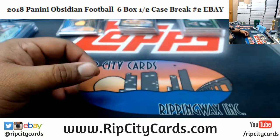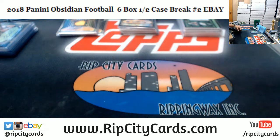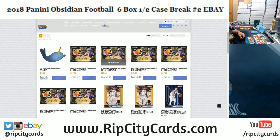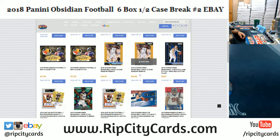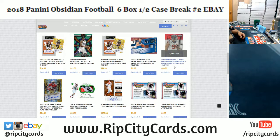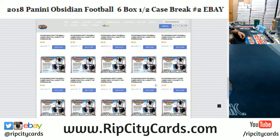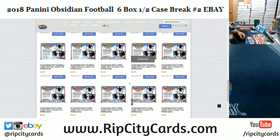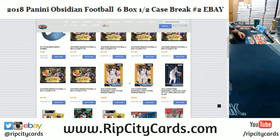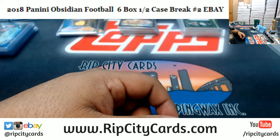That's it for the break, but it doesn't have to be for you — check out our website, RipCityCars.com. We got more Obsidian Football breaks in the store, chances are your team is still available. We also got Prism Basketball, Leaf Valley of Football, Absolute Basketball, 2014 Prism Football, Flash Football, Flawless Collegiate Football, Bowman Draft Baseball, and Bowman Draft Super Jumbo — that comes out next Friday, one of the biggest releases of the year. Come get you some at RipCityCars.com!